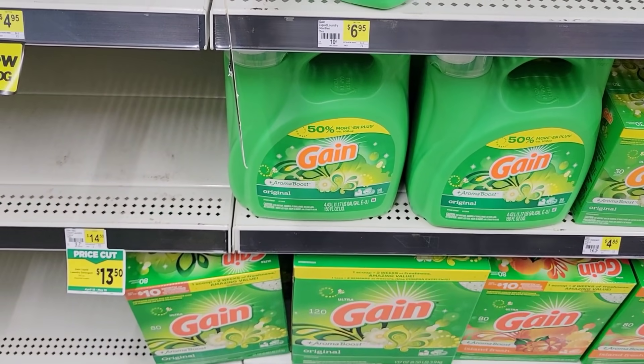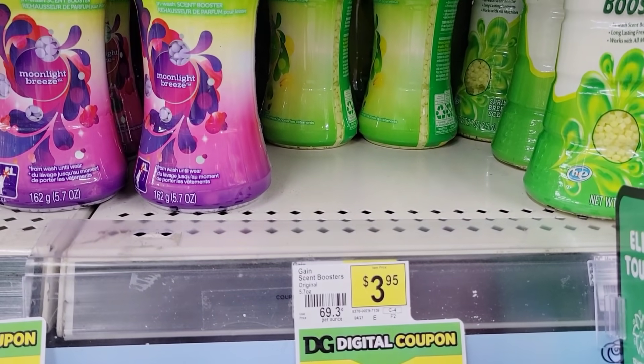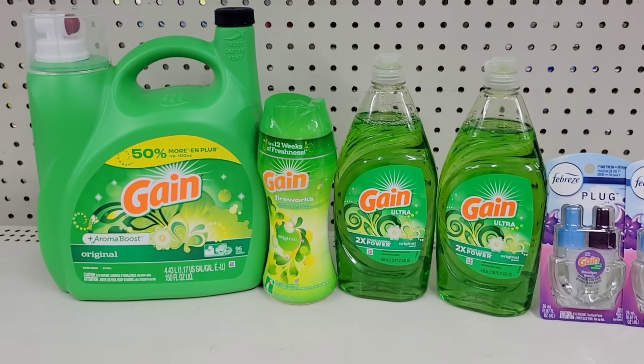Mr. Coupon told me that a number of new scents are attached to that 5 off of 30, so that hurt my poor little feelings. Anyway, I'm going to grab this down here - that is $13.50 - and then I'm also going to grab the Fireworks which is $3.95.